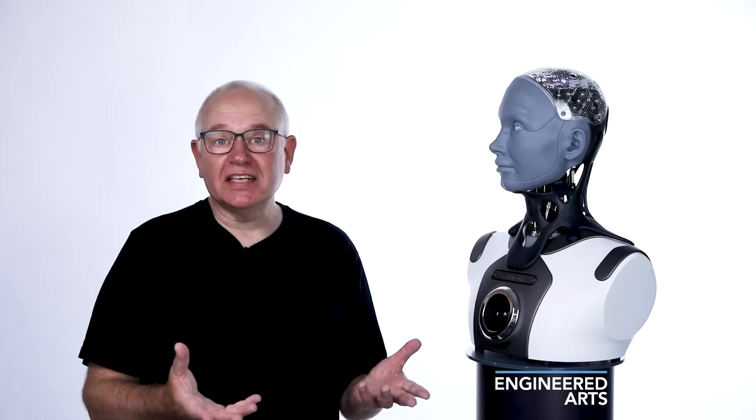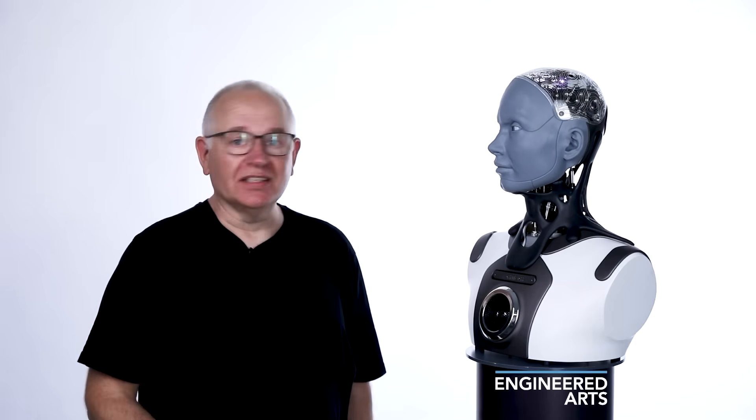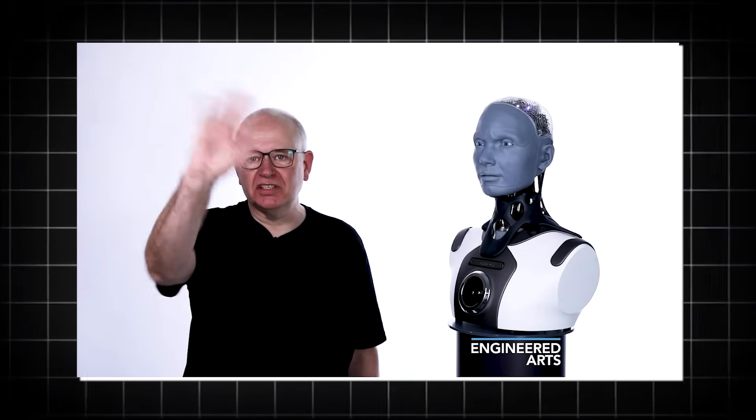Alright, let's dive into this. Will Jackson, founder of Engineered Arts, recently gave us a full walkthrough of their new AI platform upgrade. He's standing in a studio, casually introducing Jason, who's behind the camera. Nothing flashy — just: I'm here this morning with Jason, who's behind the camera. Good morning, Jason.